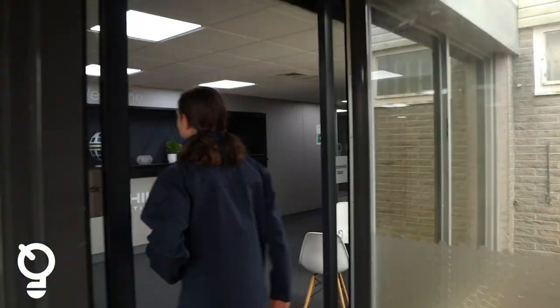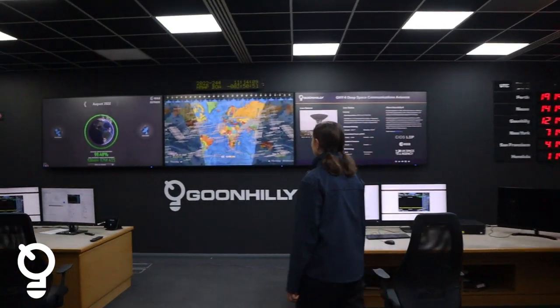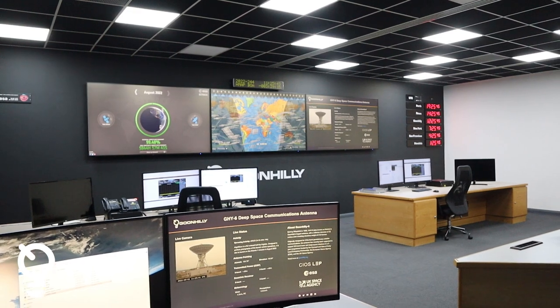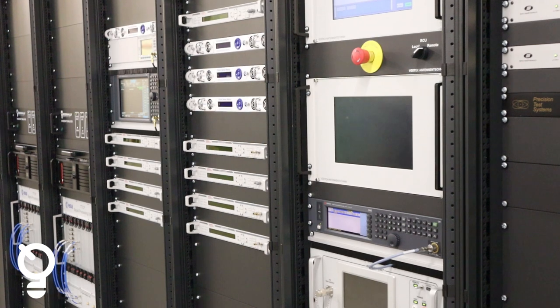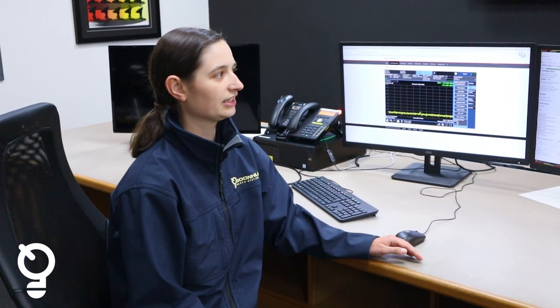Now I'll show you where we operate the dish from and how operations works. This is our mission control room and this is where we operate the dish from. Pretty much all operations take place in this room. We can look at devices on and in the dish, we control them from here, we run our programs from here to configure all the equipment before sending and or receiving signals from spacecraft.